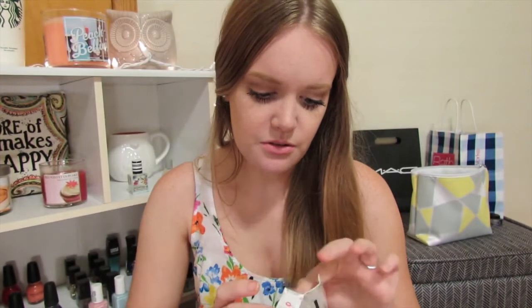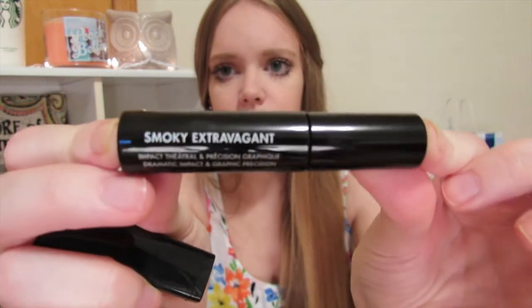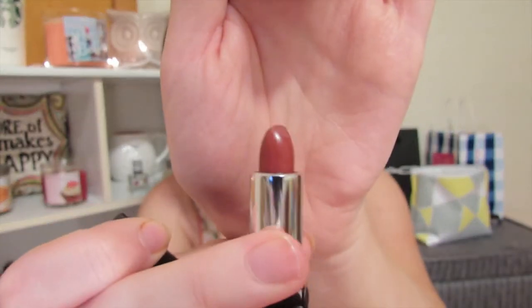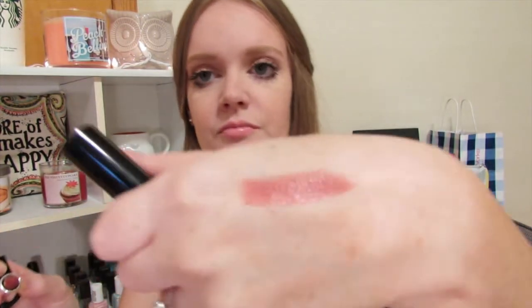My fiancé knew I'd rather just have a Sephora gift card to find my own present, so that's what he did. Since it was my birthday, I also got a free Makeup Forever birthday gift — two little samples including a Smoky Extravagant mascara, which has a pretty cool brush that probably makes bottom lash application easy, and a little baby lipstick in what looks like a nice fall color.